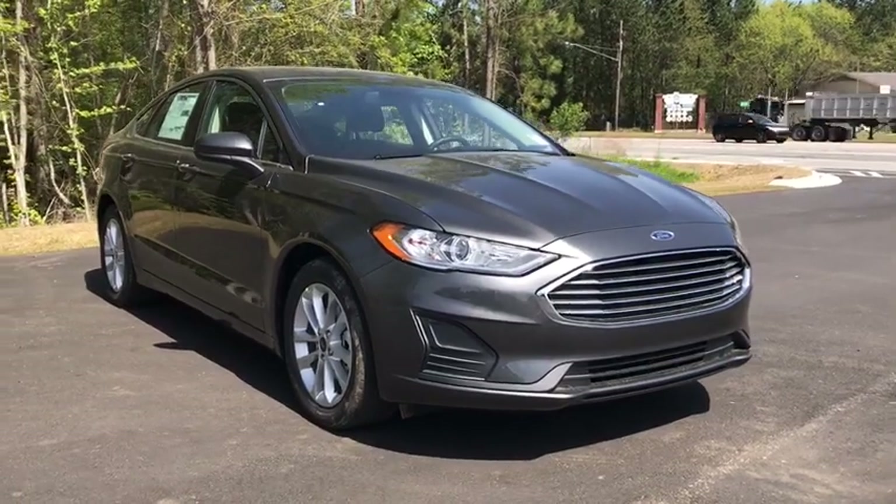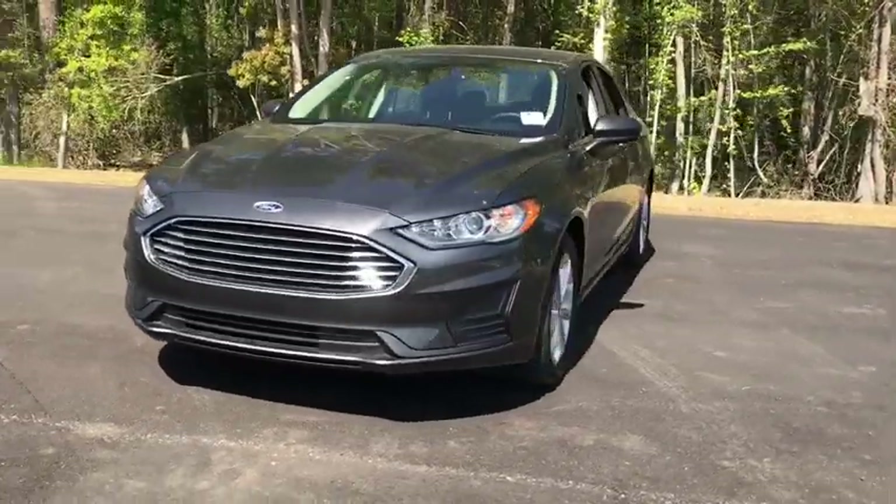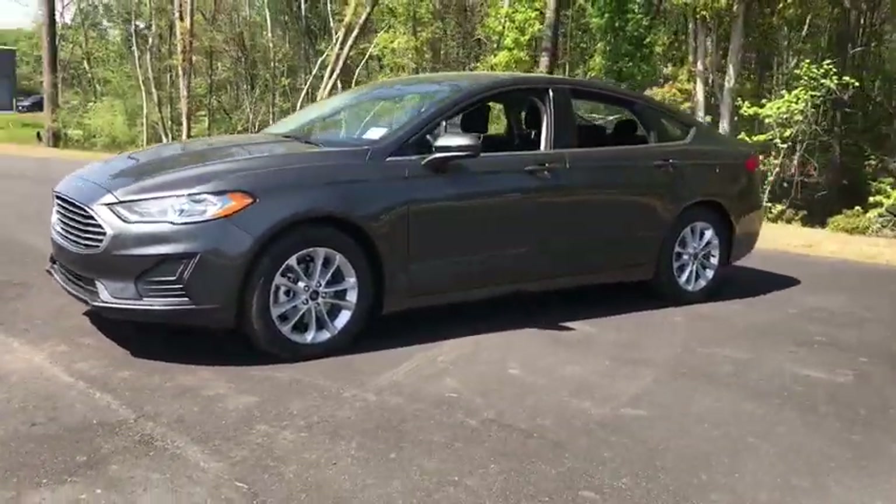2019 Ford Fusion. You can have both impressive power and great economy in a Fusion. This vehicle has less than 100 miles.